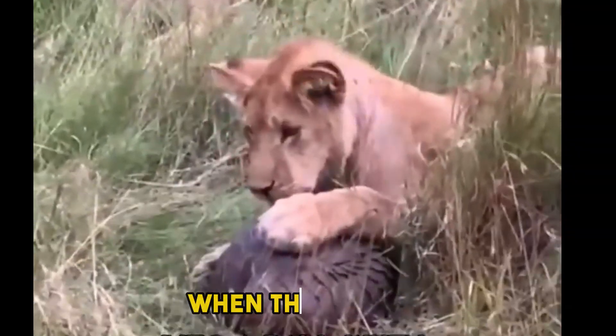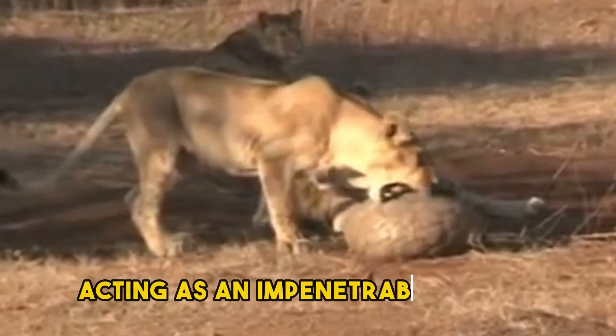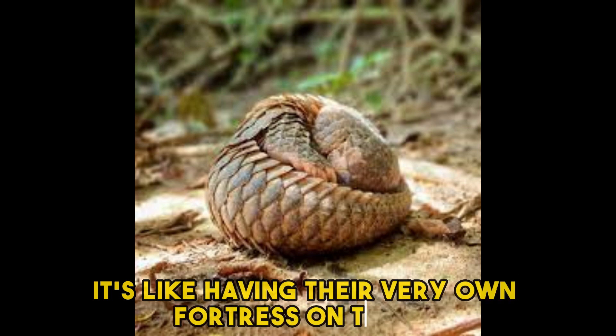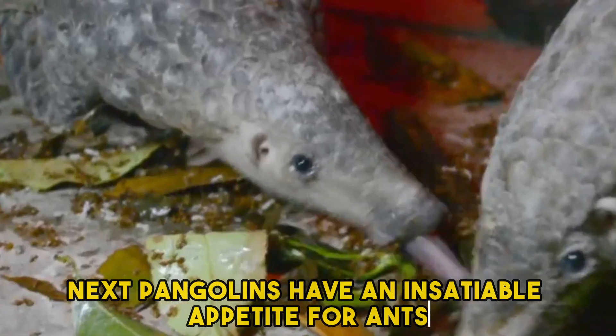This armor helps these incredible beings in self-defense, and they are experts at it. When threatened, they curl into a tight ball with their scales acting as an impenetrable shield against predators — it's like having their very own fortress on the go.